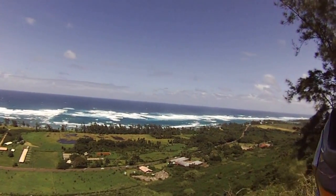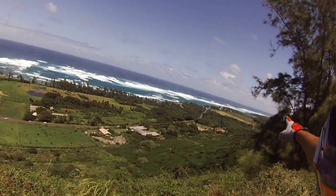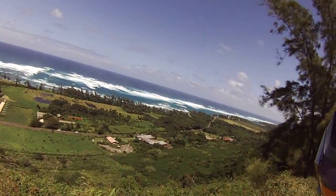Check this out. This is the North Shore Walls — it's way down there. That's Akileba Bay down there, and Turtle Bay Resort.